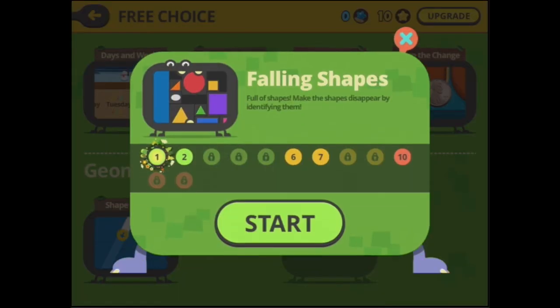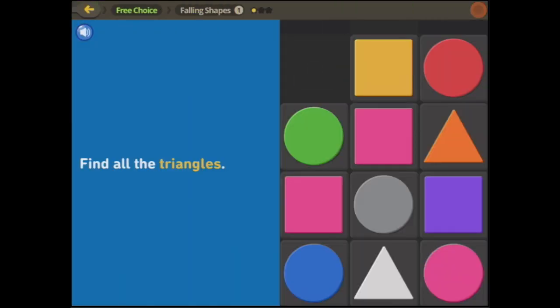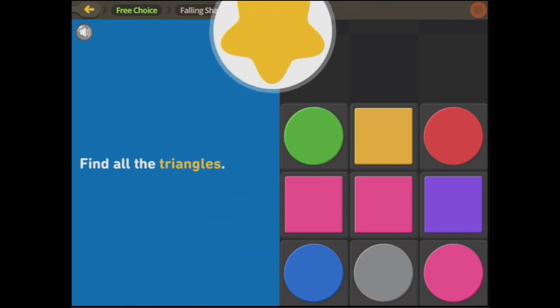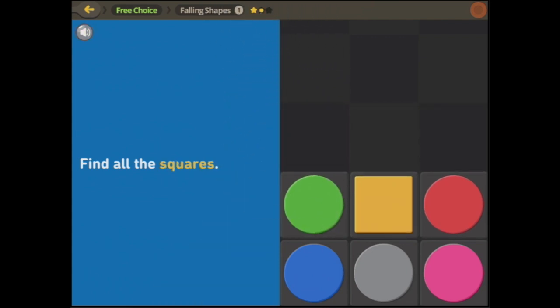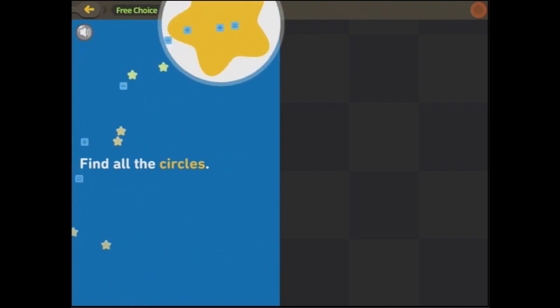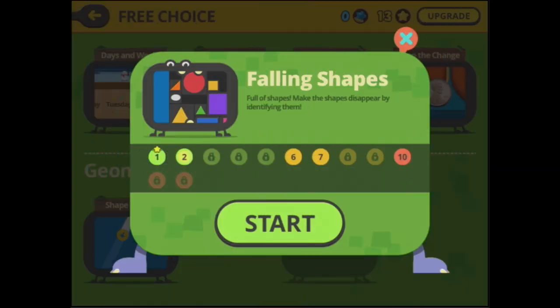There's more to do but we're going to go to falling shapes. Make the shapes disappear by identifying them. We can work all our way through — I'm only going to show you a few of each. Find all the triangles. And it's a cool little game where shapes fall down. Missed one! Find all the circles. Done.